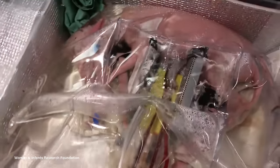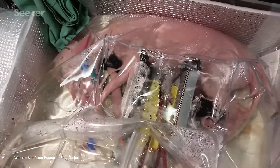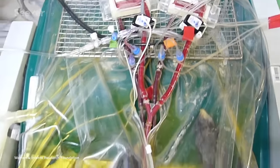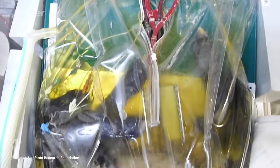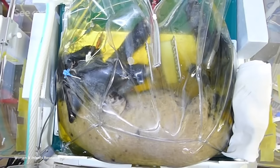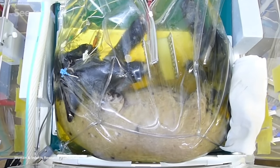A team in 2017 kept premature lamb fetuses alive and developing normally for up to four weeks in an artificial womb. And in 2019, a joint research team between the University of Western Australia and Tohoku University Hospital in Japan successfully kept extremely premature lamb fetuses — at the equivalent of about 24 weeks of human gestation — alive for an unprecedented 120 hours. The lambs even continued to develop wool, just as they would have normally in utero.